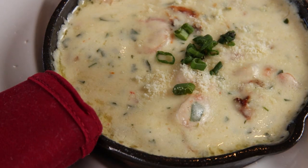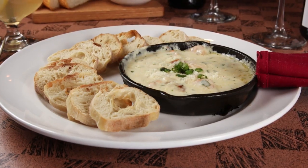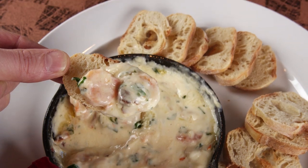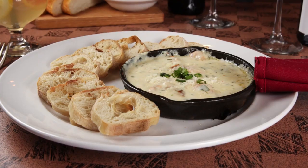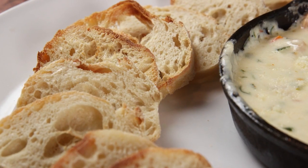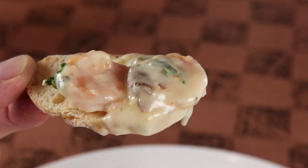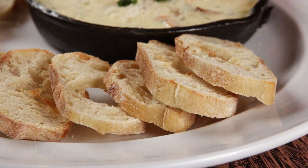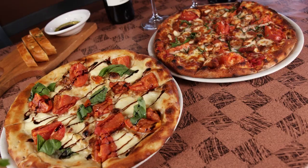For a spin on a scampi, try this shrimp scampi dip. It has four different cheeses in it. We sauté these little pink gulf shrimp — it's got a lot of garlic and cream cheese. We serve that in a hot skillet with crostini bread. It's a nice, big, cheesy, gooey mess, and you pull it up with your bread and the cheese just strings along. We usually have to make more bread because people are just loving it.